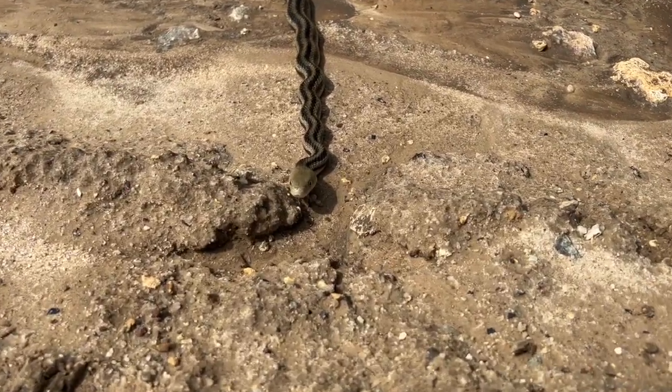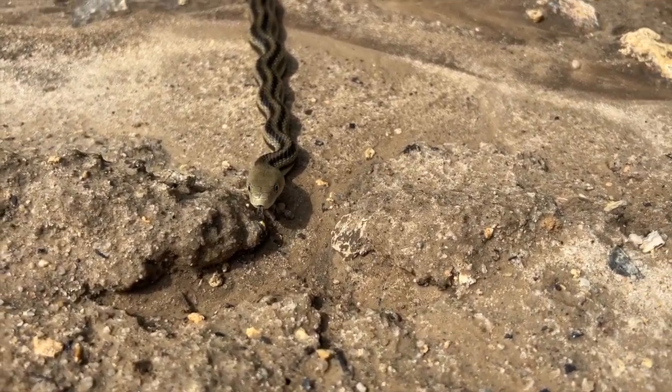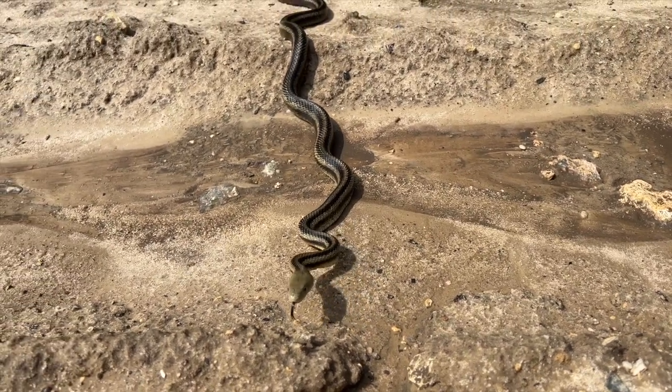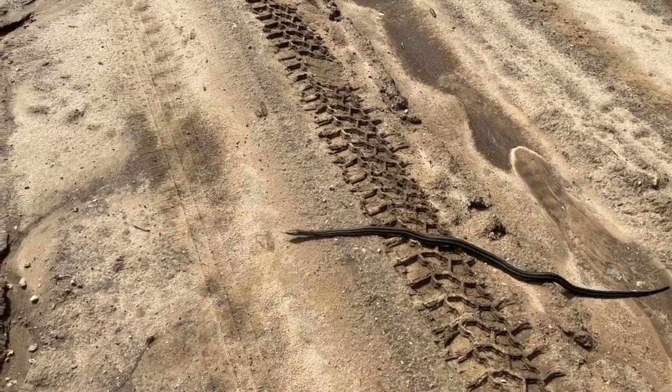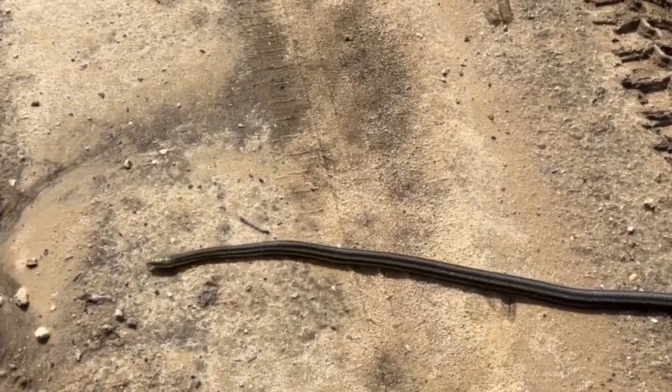Hey there, ratty. What's going on, ratty? I'm just going to keep going — I don't blame you, just keep on going.